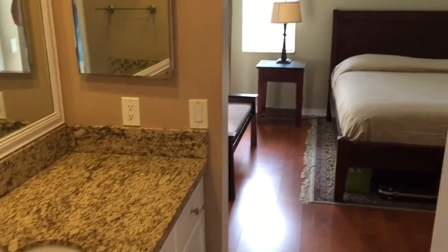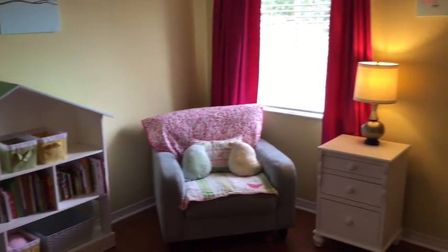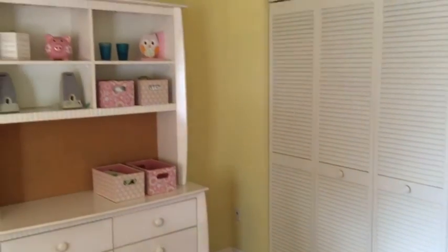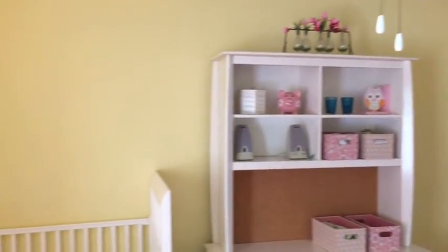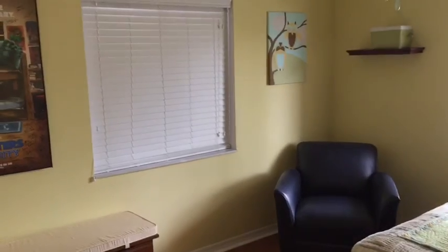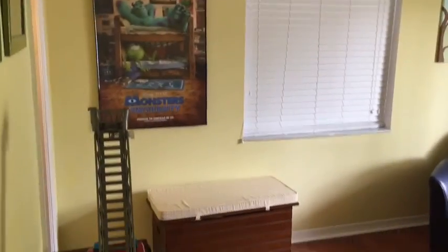The master bedroom measures 16 by 17. The two additional bedrooms both measure 12 by 12 and have plenty of natural light from one window and two windows respectively. In all three bedrooms you'll find brand new flooring and custom modular closet systems.